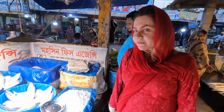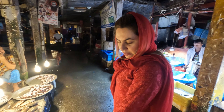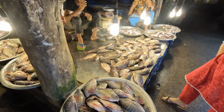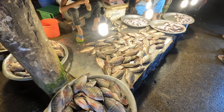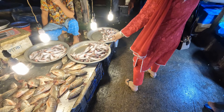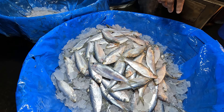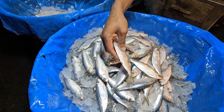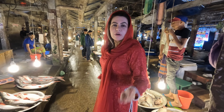I'll show you the rest of the fish, it's a huge market. I think this is tilapia fish. I don't know much of the names but I'll tell you what I know. They're all fresh, by the way. And this is kachakos — a sea fish, an ocean fish. How beautiful is this!